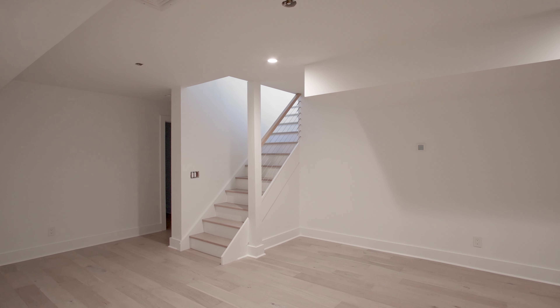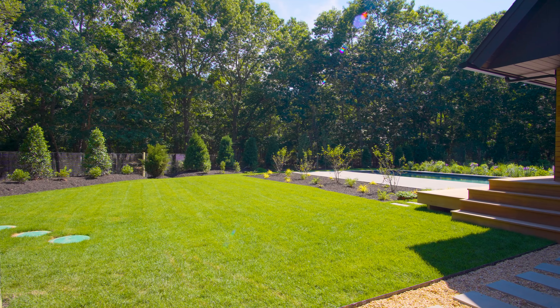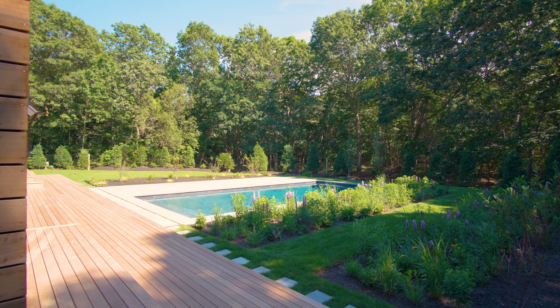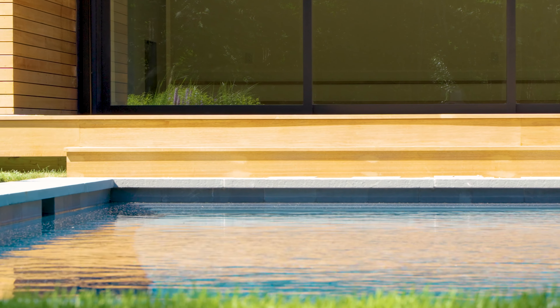Downstairs, you'll enjoy nearly 1,700 square feet of finished space, including a media room, gym, two additional bedrooms, and a bathroom with double vanity and oversized walk-in shower — perfect to rinse off after a long day at the beach.